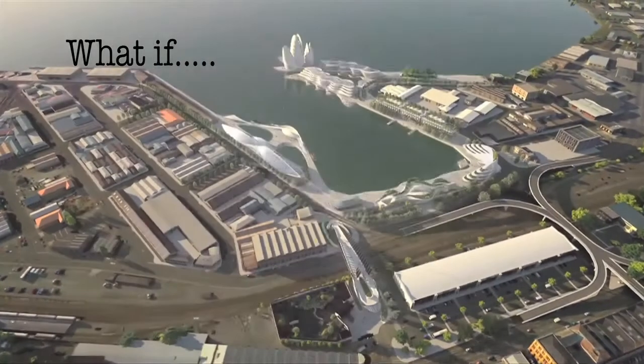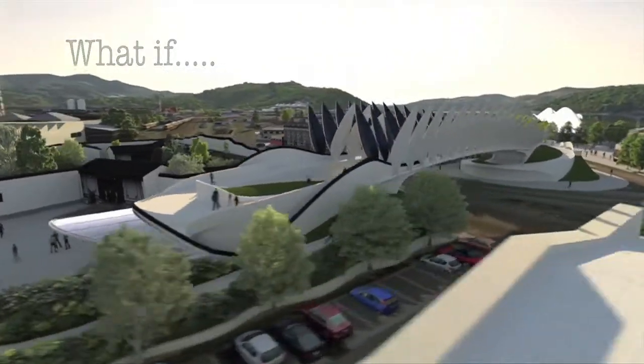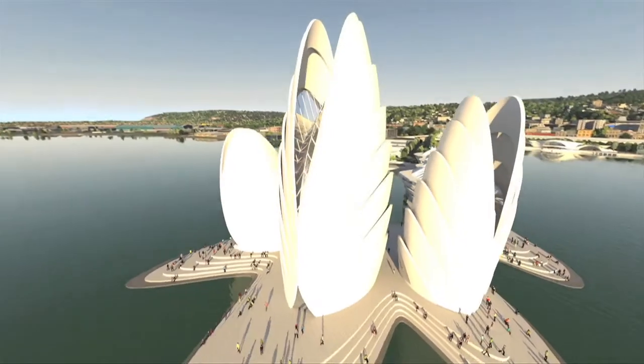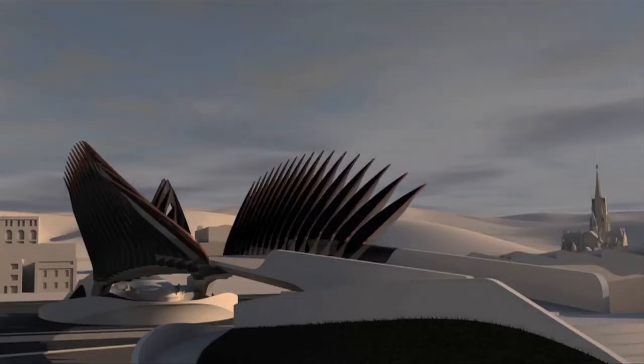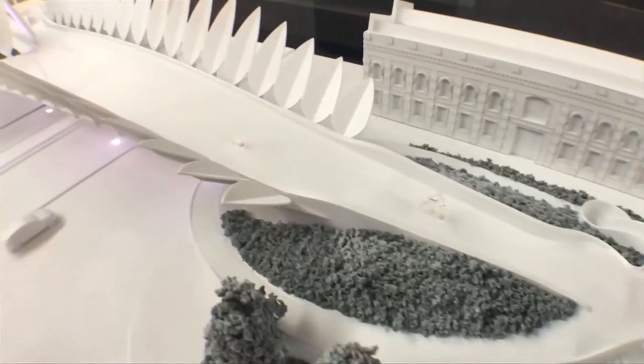What if? That's the question being asked about the future for the Dunedin waterfront. Discover more for yourself by visiting a new display on now at Toitu Otago Settlers Museum. There's information on offer and models that portray the vision. Plus there are opportunities to share your feedback on the ideas presented. The Dunedin Harbour Vision.